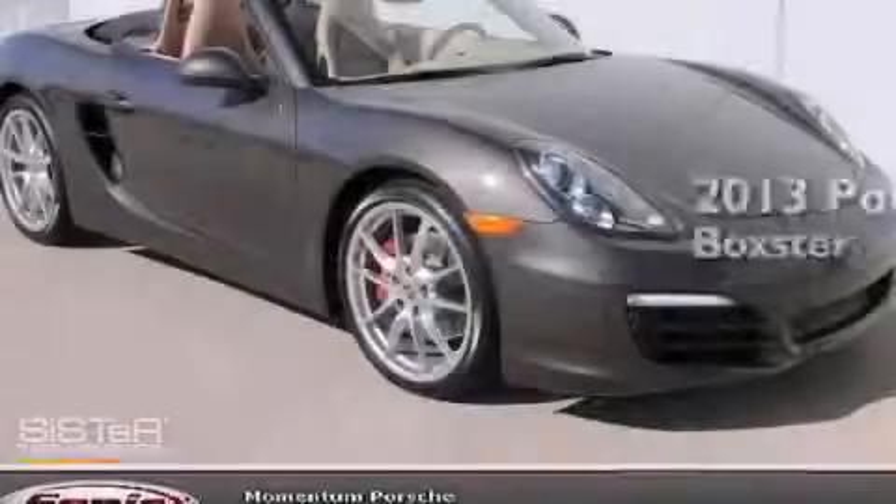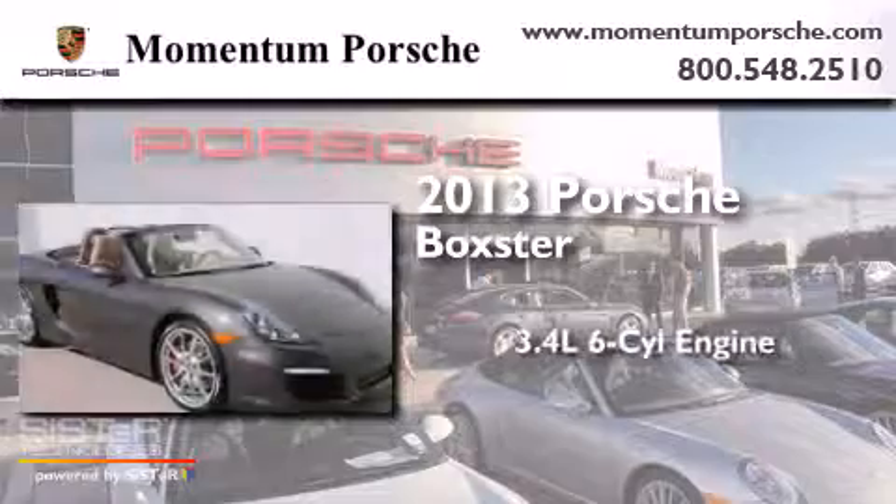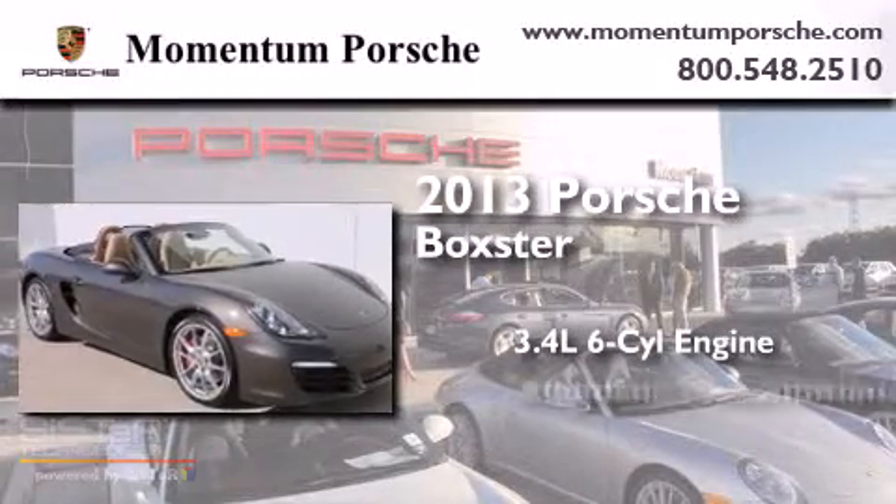This is a brand-new 2013 Porsche Boxster. It has a 3.4-liter six-cylinder engine and an automatic transmission.